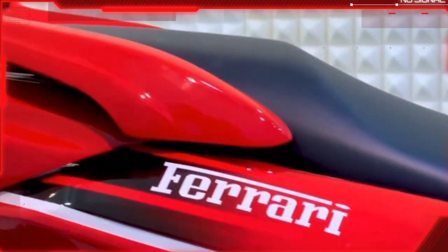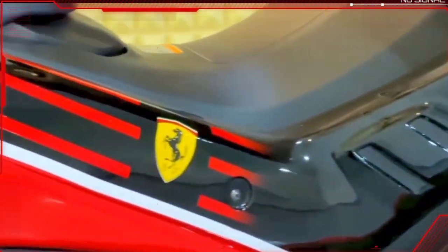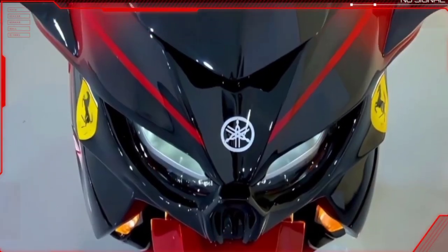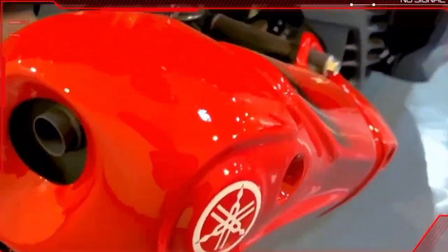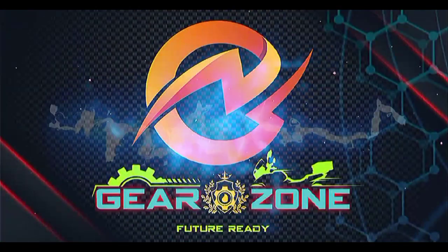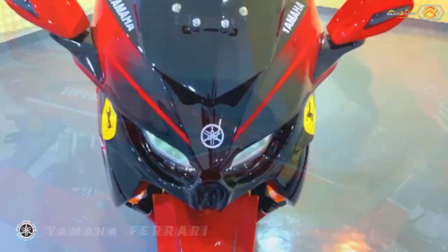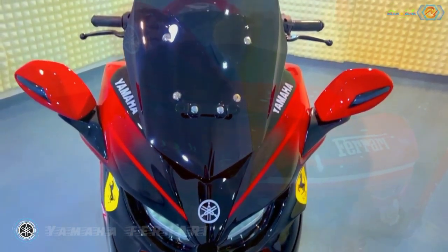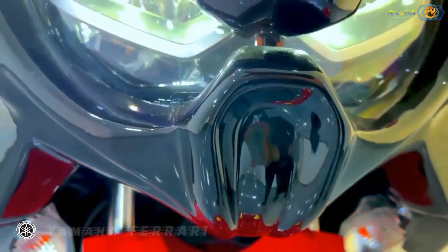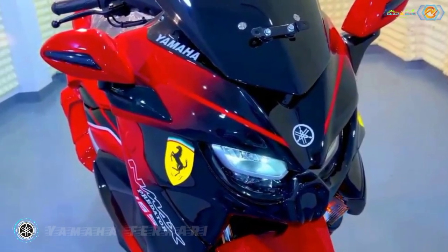Introducing the all-new Yamaha N-MAX 155 Ferrari Predator Edition. Wrapped in a red Ferrari livery, the sleek-looking scooter is now more bulky and chunky. It also gives you all the fun and agility you expect from a lightweight scooter, with the added bonus of quicker acceleration and a higher top speed that comes with its more powerful engine.